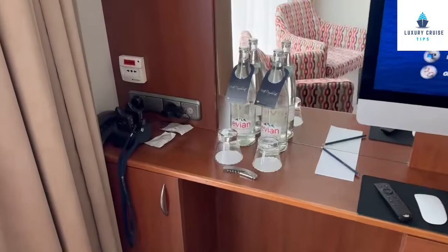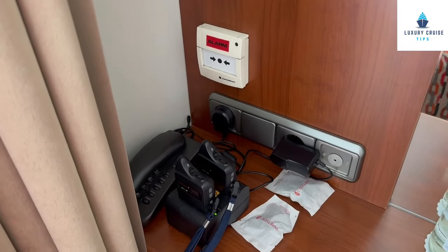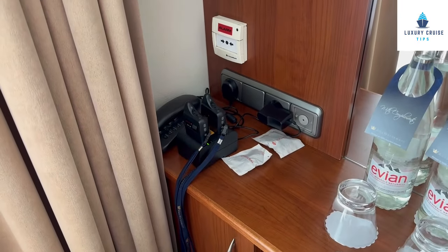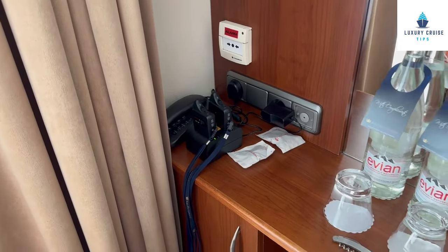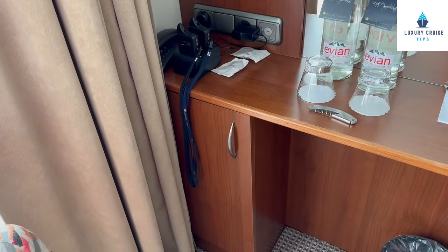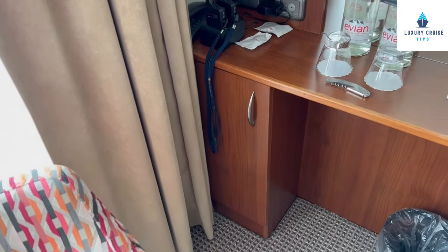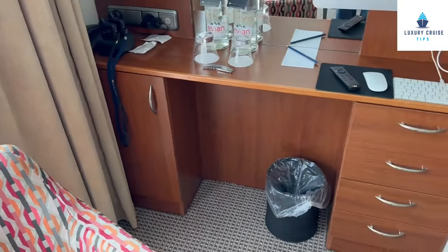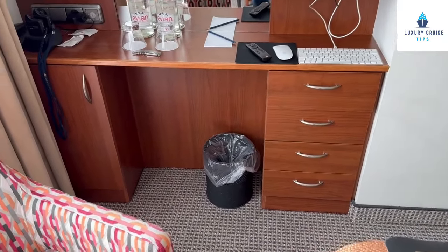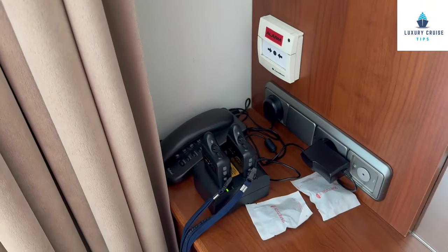The desk is fairly narrow. You will notice there are no open outlets — if you ask at the front desk, they will give you a device to plug in so you can plug multiple devices in. There is a little cabinet here for storage; it is not a refrigerator as in some other AmaWaterways ships. You do have drawers, fairly shallow but good for storage. You also have your quiet box, telephone, and headphones.